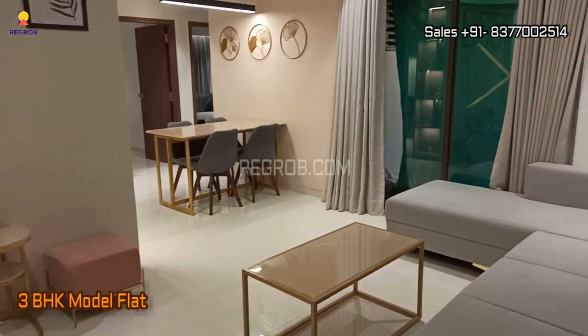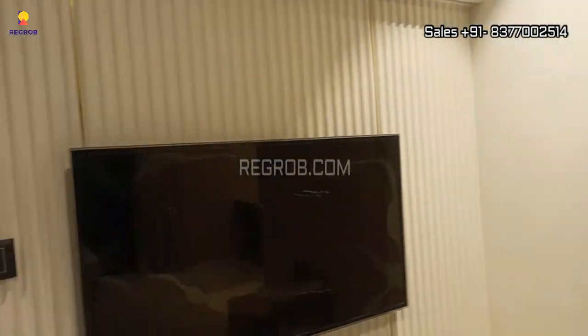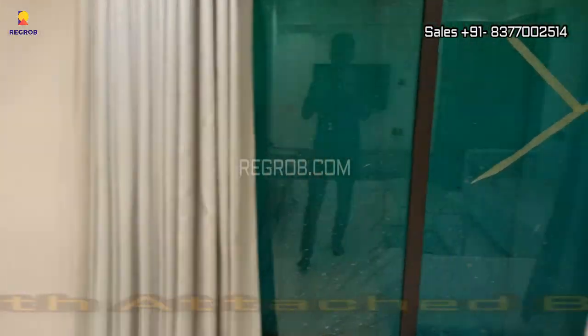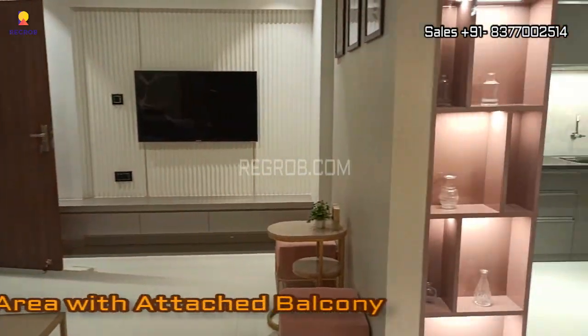Now let's have a look at their 3BHK model flat. Here's the main entrance, and this is the living area which is designed with an attached balcony.